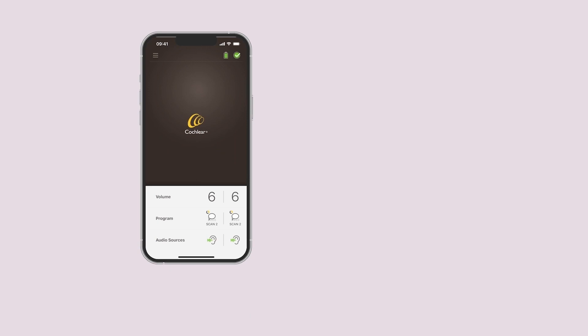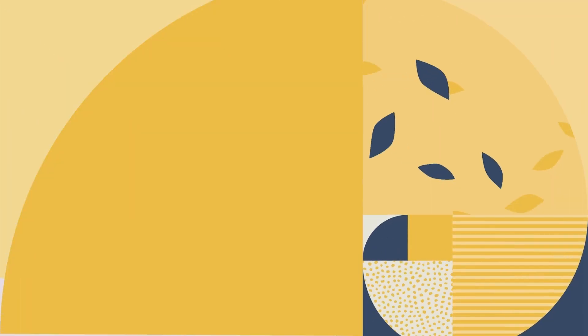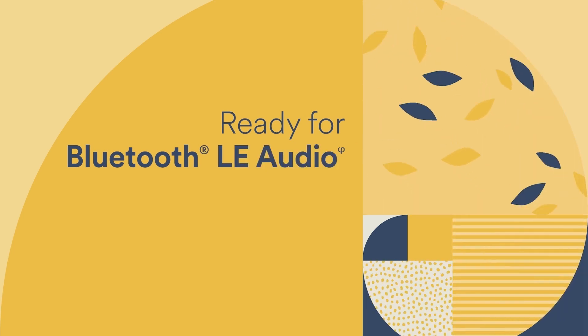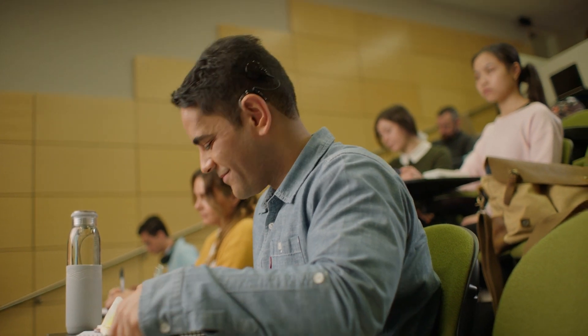Nucleus 8 provides direct connectivity with Apple and Android devices, and in addition Nucleus 8 introduces the benefits of Bluetooth LE Audio in the future, which we're very excited about because it's going to expand the number of places, environments, and opportunities for our recipients to hear their best.